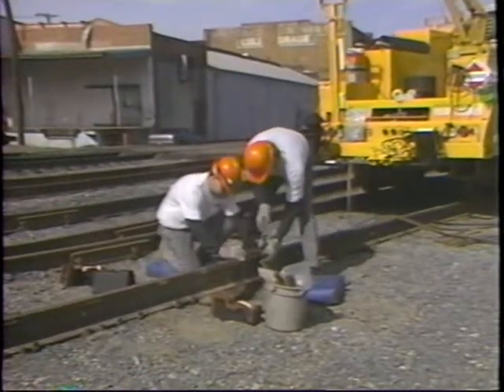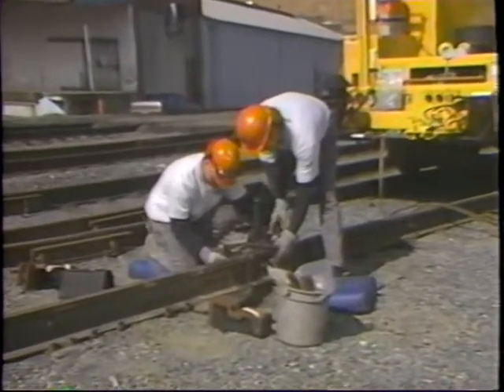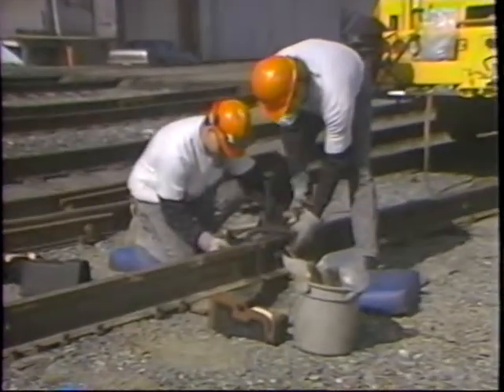After the rail ends are properly lined up, install the universal clamp and recheck the weld gap using a gap gauge.